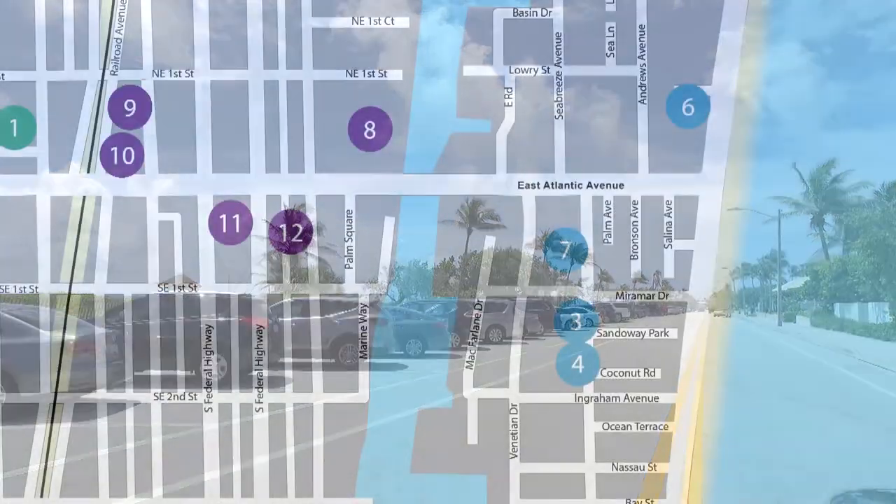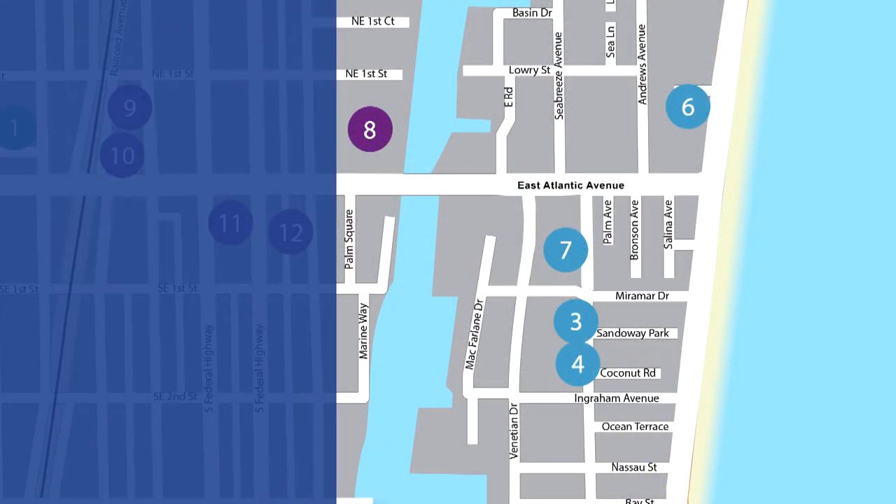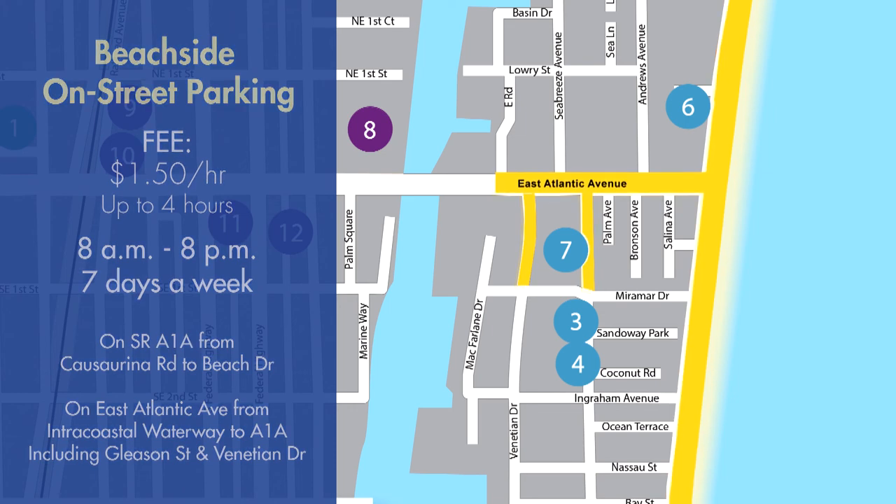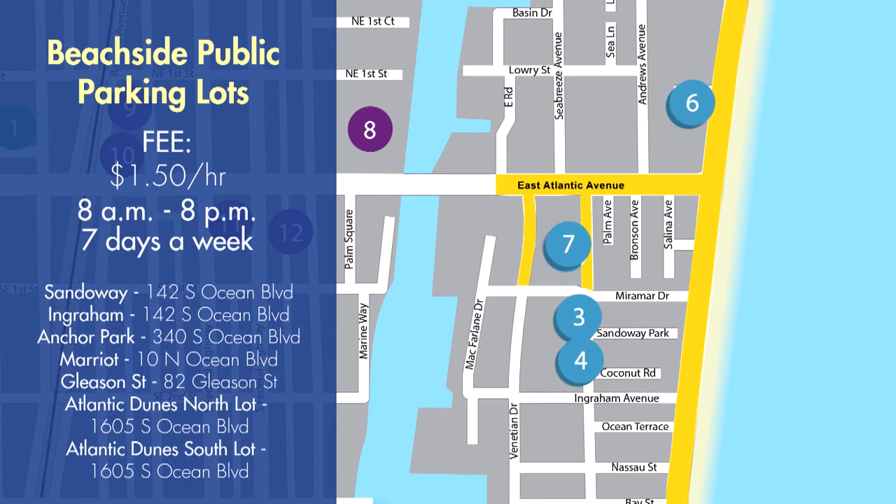If you are enjoying the beach and beachside activities, on-street parking as well as lots are available. On-street parking is available at designated areas along A1A from Cosserina Road to Beach Drive, and East Atlantic Avenue from the Intracoastal to A1A, including Gleason Street and Venetian Drive. On-street parking is $1.50 an hour for up to four hours from 8 a.m. to 8 p.m., seven days a week. Parking lots in this area are also $1.50 an hour from 8 a.m. to 8 p.m., seven days a week.